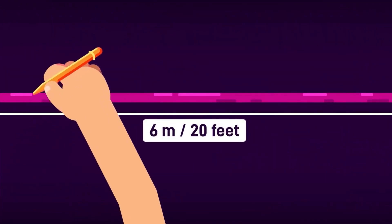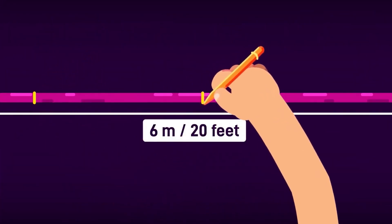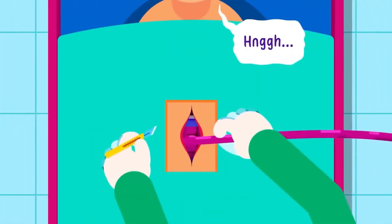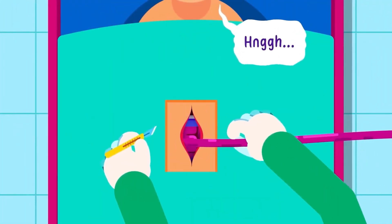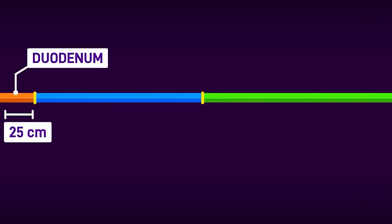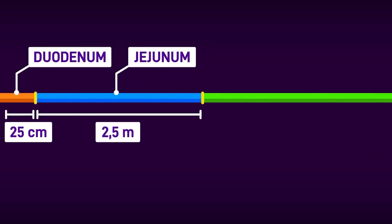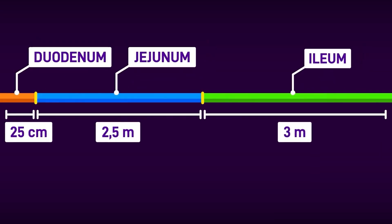The small intestine can be divided into 3 parts based on their specific structures and functions. The first, shortest part, spanning around 25 cm, is the duodenum. Then comes the 2.5 meter long jejunum, ending with the 3 meter long ileum.